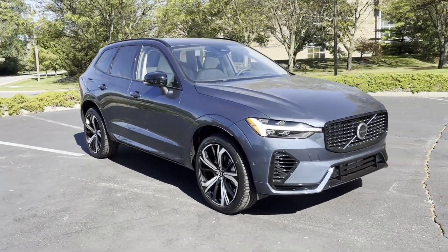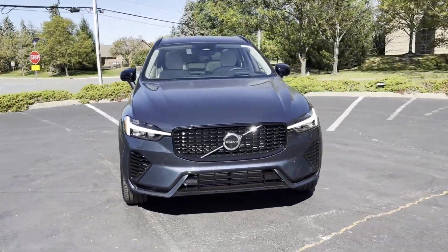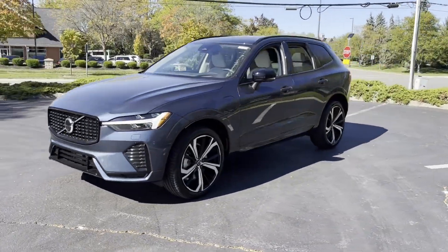2025 Volvo XC60. This SUV offers space as well as power and performance.